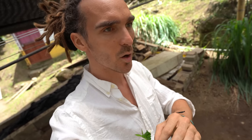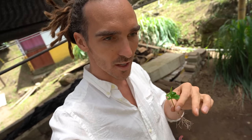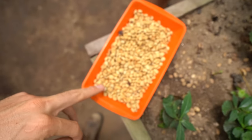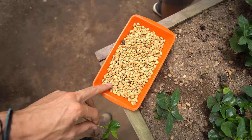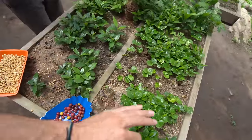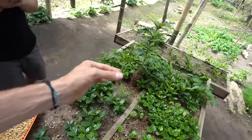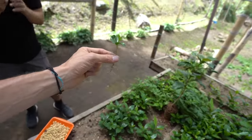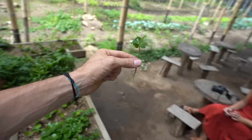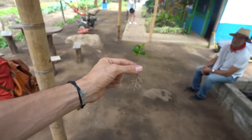Once they've extracted the beans from the coffee cherries, they wash them to get all the pulp off, then dry them in the sun. Some of these go to get roasted and made into coffee. Some of them get replanted in this nutrient-rich sand, and then you get these little sprouts — these coffee beans sprout into the plants. We're about to take one and go see the next stage. I'm planting my own coffee plant — this is amazing.